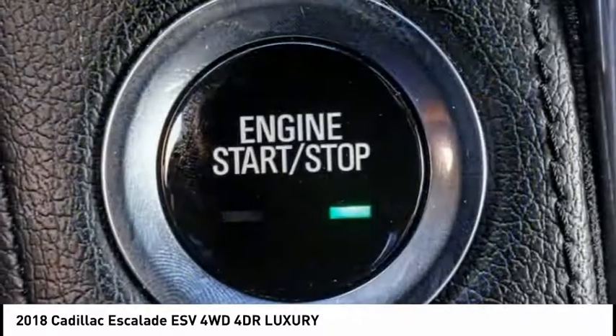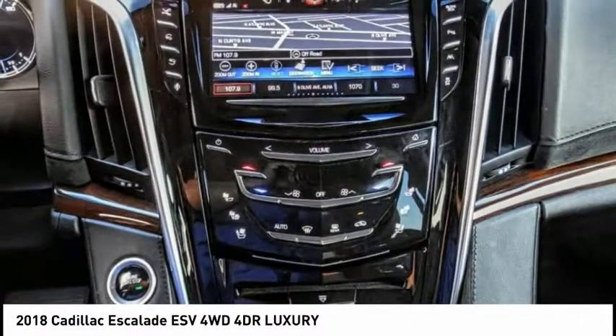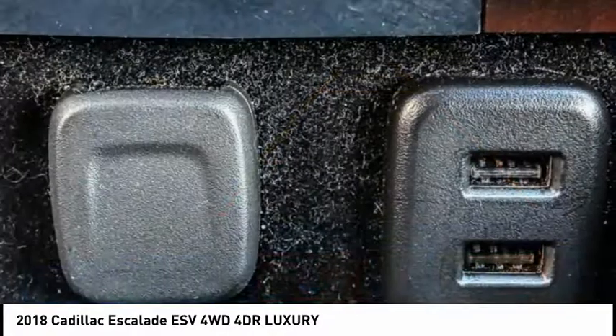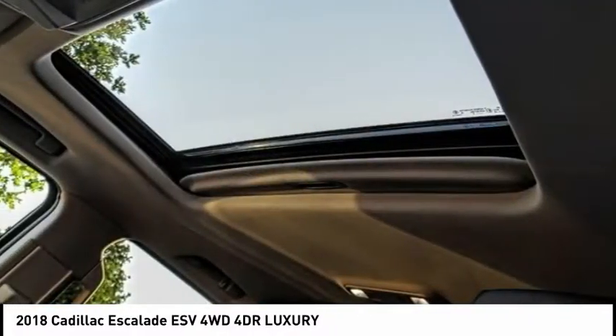Here are some of this vehicle's great options: electronic stability control, alloy wheels, power liftgate, brake assist, traction control, remote keyless entry, fog lights, speed control, power moonroof, rain-sensing wipers.